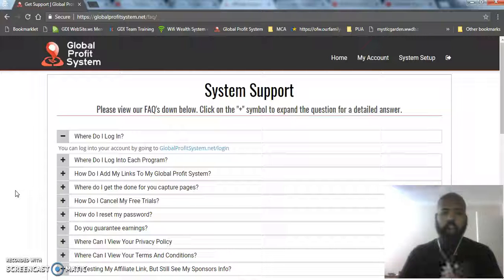Guys, that is it — that is how simple it is. You can start making money your very first day. I've left a link to the system in the description box below, as well as how to get in touch with me over social media. Please subscribe to my channel, I hope you guys have an amazing day, and we'll talk soon.